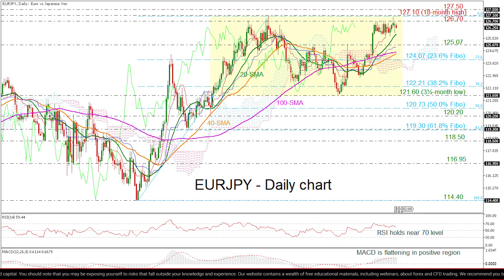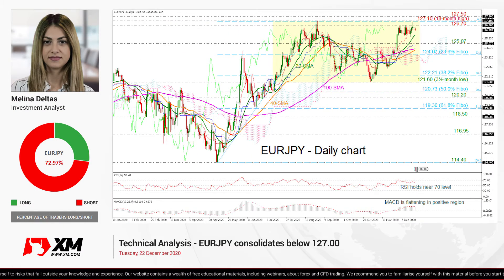To sum up, EURJPY is consolidating in the very short term, while in the bigger picture, the outlook has been neutral since July 14.